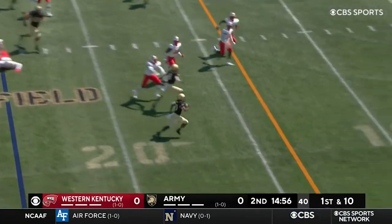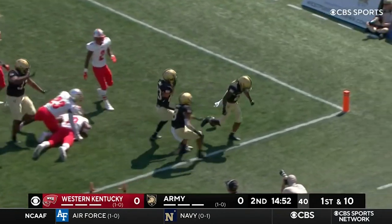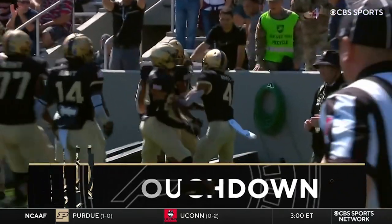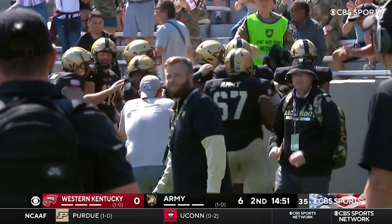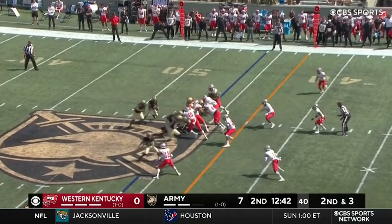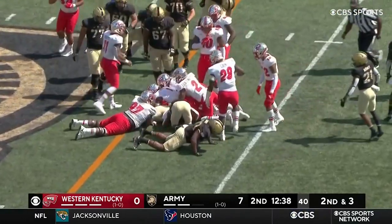Tyrell Robinson with the explosive play and Army takes the lead with 4:45 to go in the second quarter. Anderson's going to keep it himself — puts his head down and he's got another Army first down.